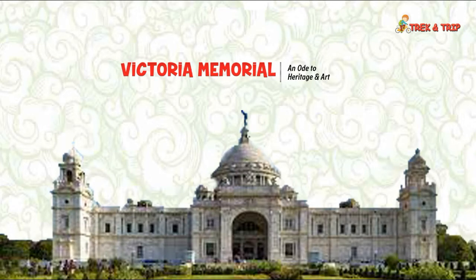Victoria Memorial — an ode to heritage and art. Come to Kolkata and here you are in front of the Victoria Memorial. Nestled against large green lawns, this opulent memorial made of marble is also one of the top tourist attractions in Kolkata. It is much more than an iconic landmark or a historical building in the city — it is one of the most magnificent monuments of not only the city of Kolkata, but of our entire country.